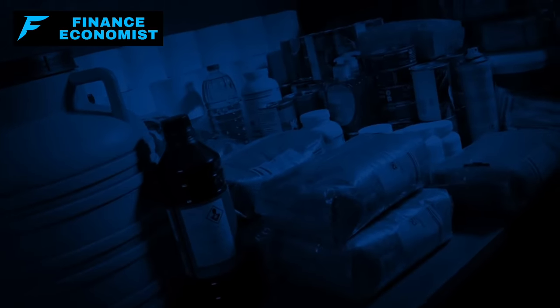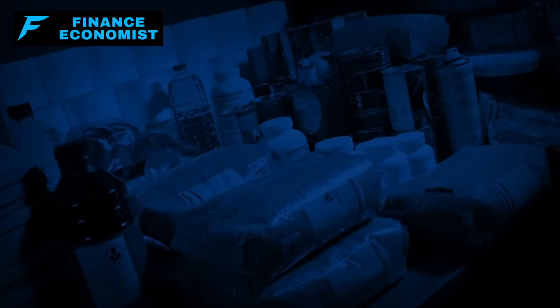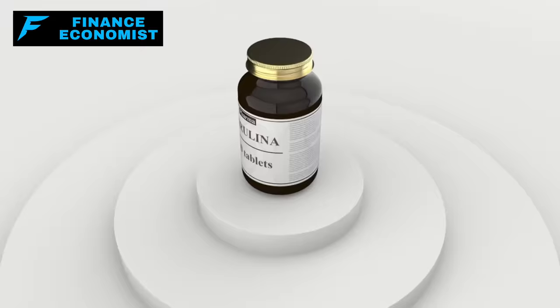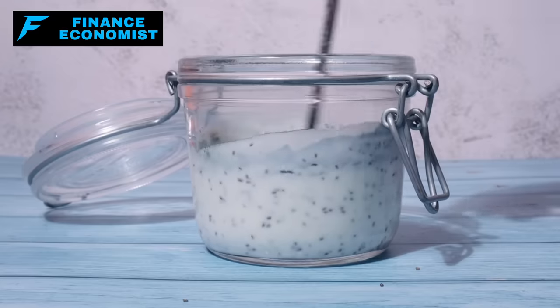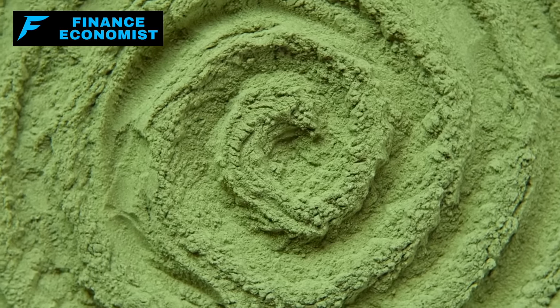Are you ready to discover some potentially overlooked emergency foods that could be lifesavers? Hold on to your hats, because some of these might just blow your mind. Let's dive in. Starting off at number ten: spirulina tablets. Now you might be thinking, isn't that the green stuff they put in those fancy health drinks? Yep, that's the one. But it's not just a trendy health food item. Spirulina is nature's little powerhouse.